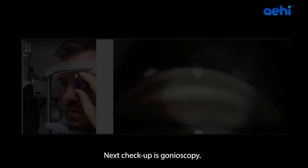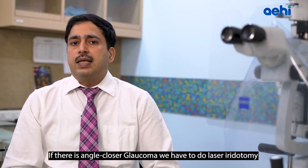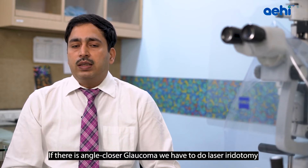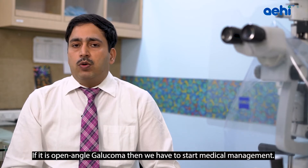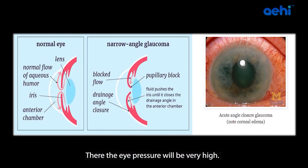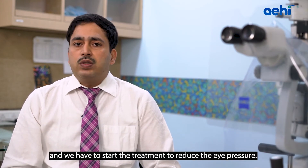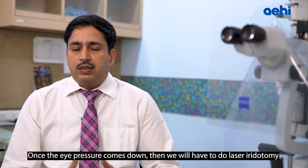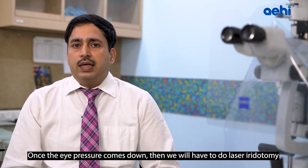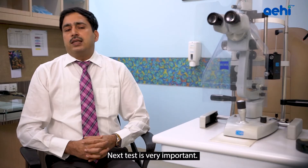The next test is Gonioscopy, which determines whether your Glaucoma is open angle or closed angle. Glaucoma is broadly of two types. If there is angle-closure Glaucoma, we have to do laser iridotomy to open the blockage. If it is open angle Glaucoma, we start medical management. Acute angle-closure Glaucoma is a medical emergency — eye pressure will be very high, and the patient will have eye pain and redness. We must diagnose and treat it at the earliest to reduce eye pressure, then perform laser iridotomy to clear the blockage and continue Glaucoma treatment thereafter.